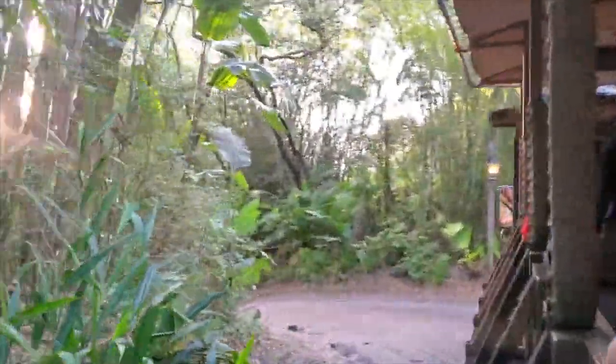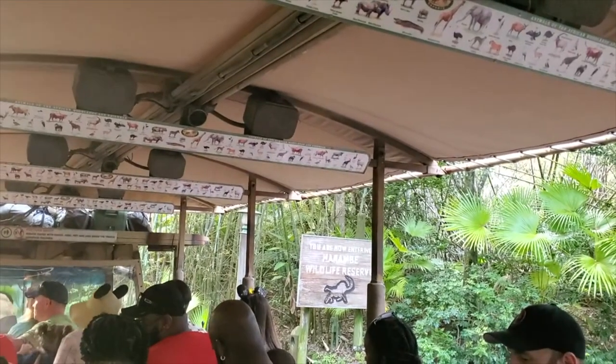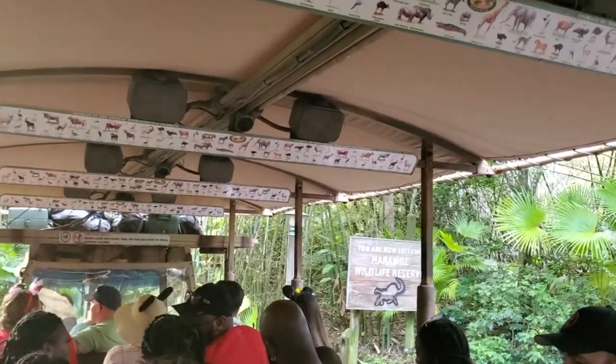We're heading out there in just a few moments, but before we do, there are a couple of reminders to go over. Hands, arms, feet, and legs inside the truck at all times.